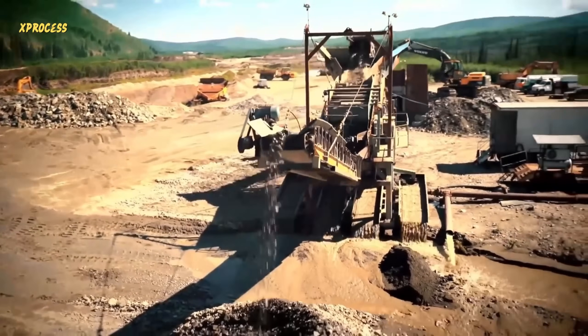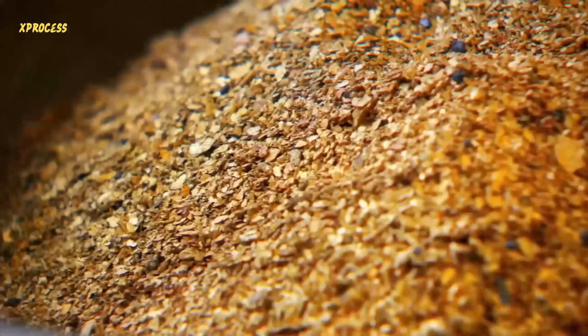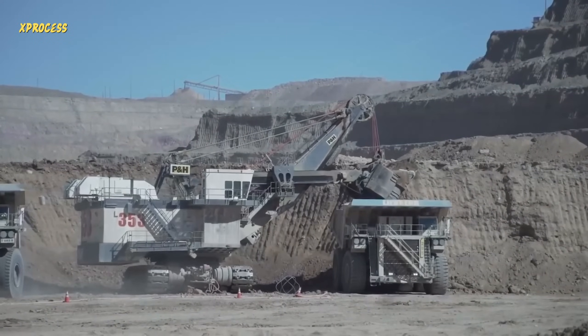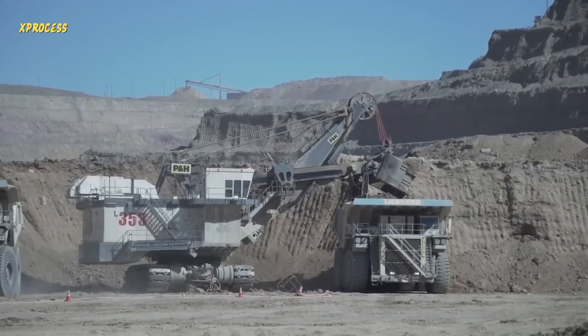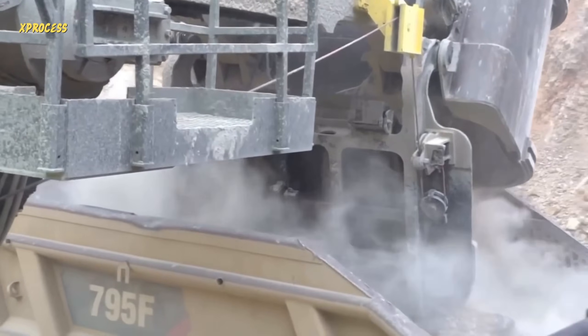Enormous amounts of money are required to extract this mineral. Currently, gold is priced at around $63 per gram and miners spare no expense. The world's largest shovel, which costs over $20 million, is used in this mine. The haul trucks can carry up to 270 tons of ore and the shovel loads one ton in three scoops. A truck arrives empty and leaves with a full load in just a minute.